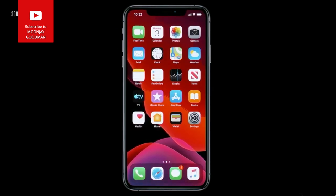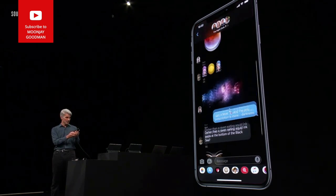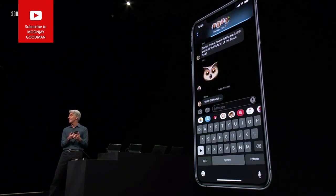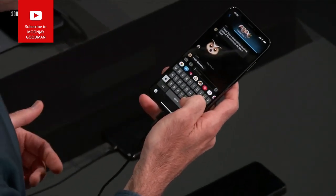Let's take a trip into Messages. You can see how your images and emoji all look just fantastic — and some new tricks, because now when you type you can swipe.